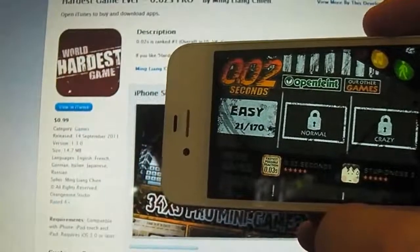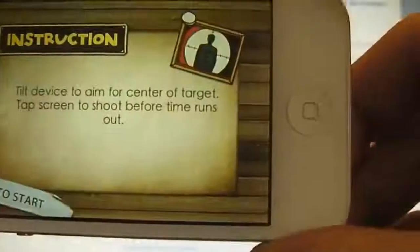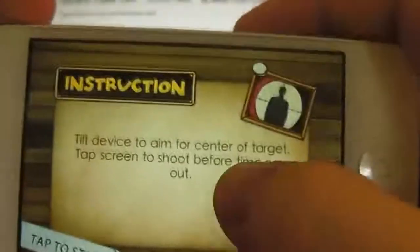There are 34 levels in each, so that's a lot of content, and each level is so unique and fun to play through. For example, tilt your device to aim for the center of the target and then you have to tap the screen to shoot before time runs out.